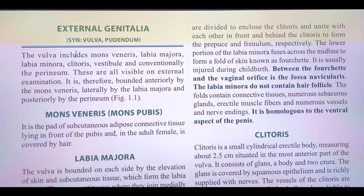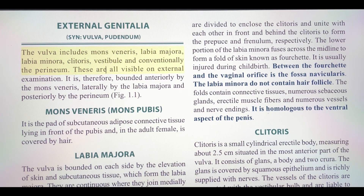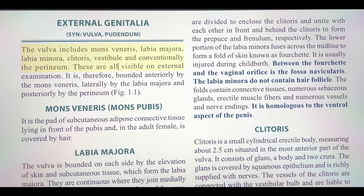External genitalia, vulva, pudendum. The vulva includes mons veneris, labia majora, labia minora, clitoris, vestibule and conventionally the perineum. These are all visible on external examination.